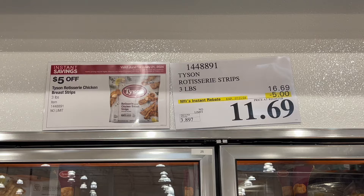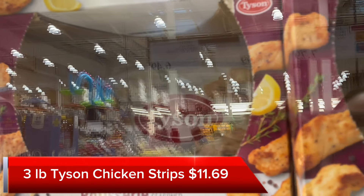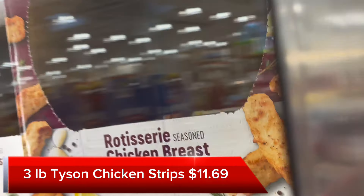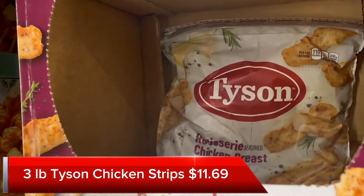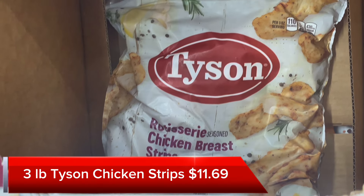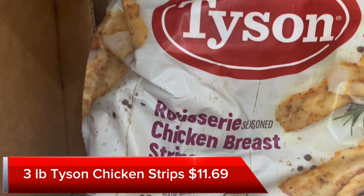Another convenient option are these Tyson Chicken Strips. They're $11.69 on sale — you save $5 immediately — and it's three pounds, so you pay less than $4 a pound. They're easy to heat up and make a convenient lunch or dinner. You can toss these on a salad or make them with potatoes or fries.